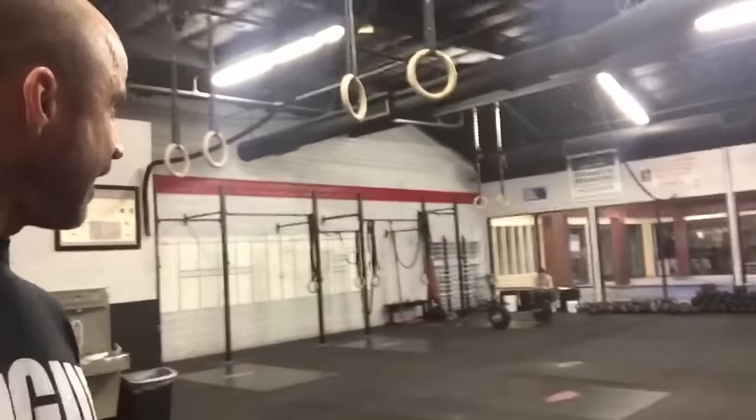Good morning, what's up smashers? It's an awesome day, it's always an awesome day. Check it out, look who's back — sitting over there in the corner. She's lifting, trust me, she's trying not to laugh right now. So what we're doing today is knee issues.